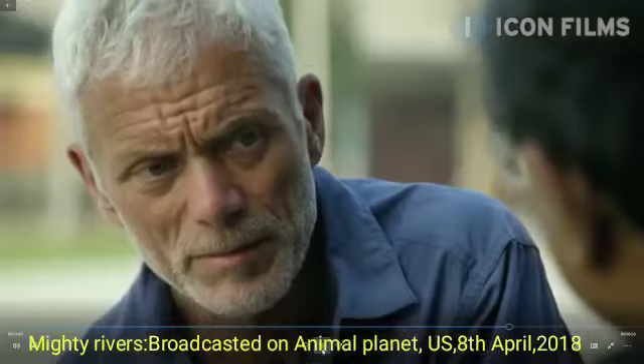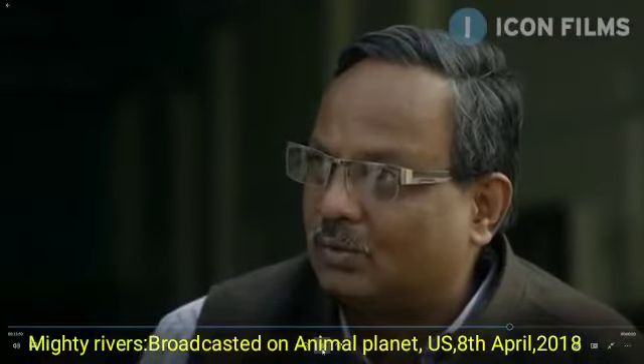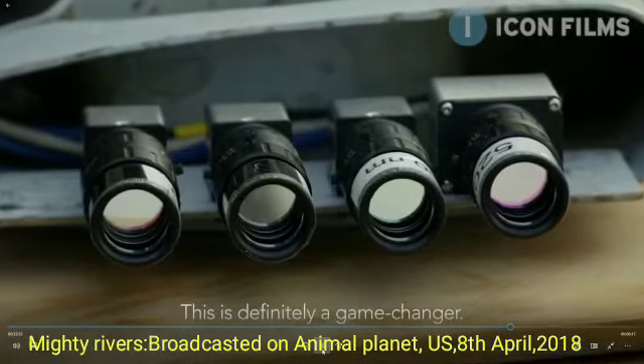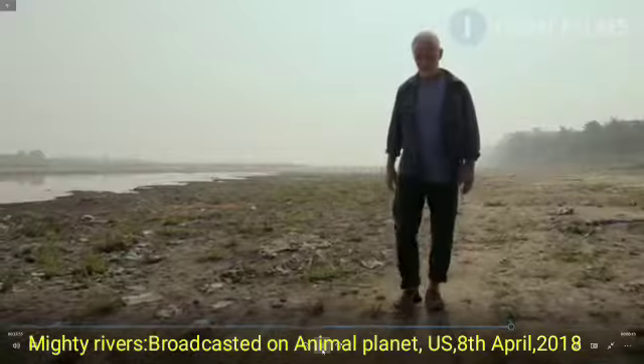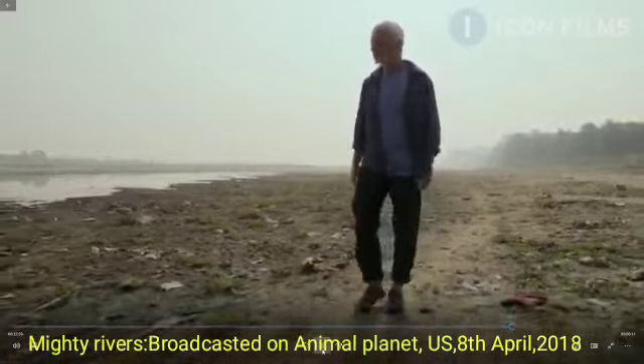We know that the technique works in terms of detecting pollution, and it can actually be applied anywhere in the world. This is definitely a game changer. Innovators and doers are exactly what the Ganges needs.